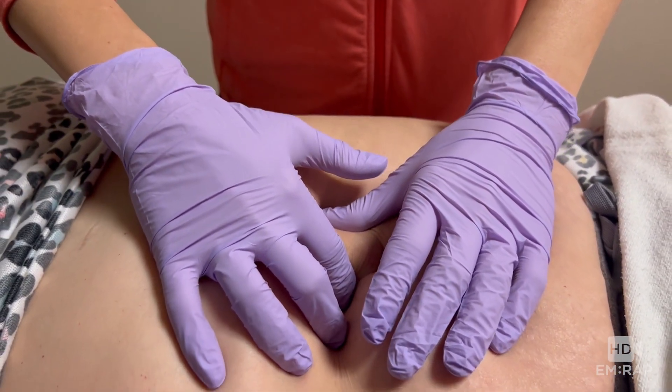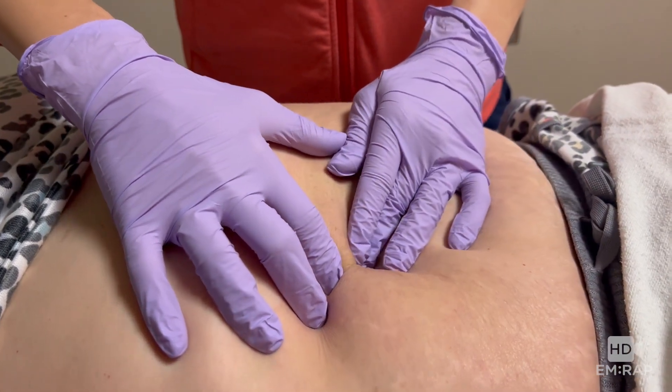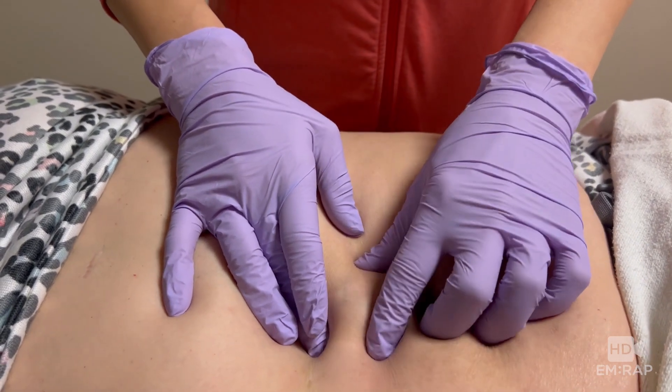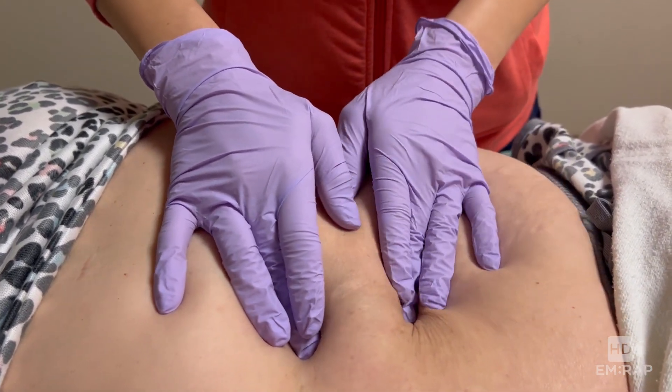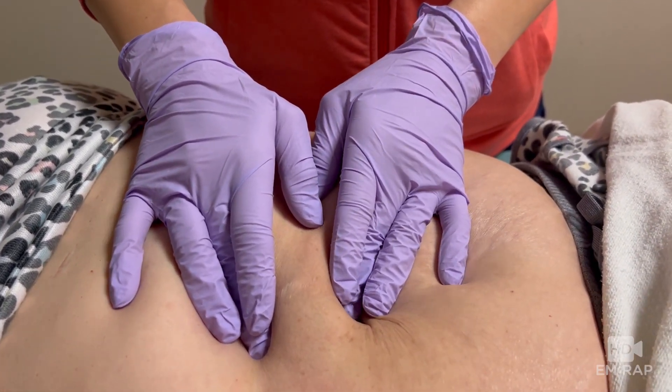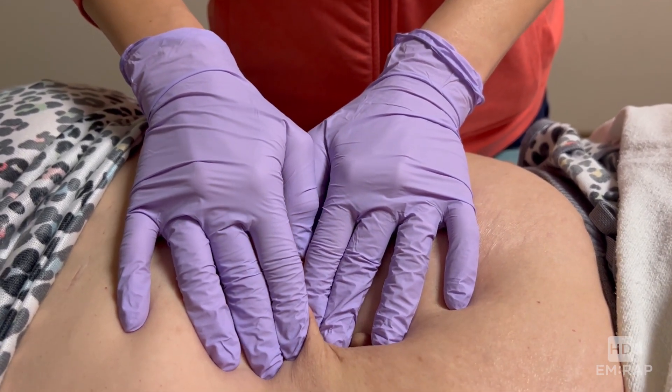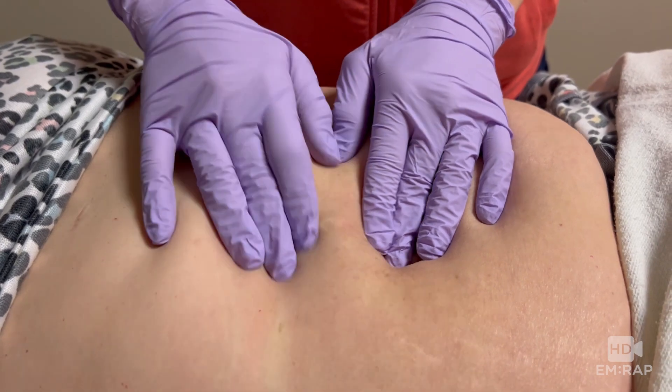In many patients it's quite difficult to palpate the fascial defect and know which way to push, especially when there's more adipose tissue. So here's my guess-and-check method: one hand is at the stalk providing counter traction, and one hand is pushing the hernia contents towards the stalk.